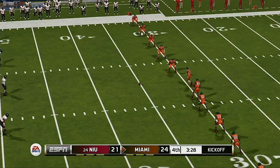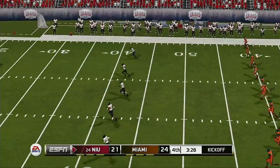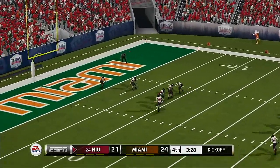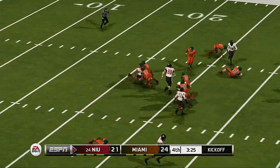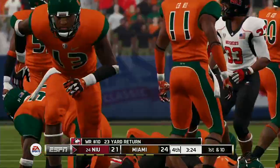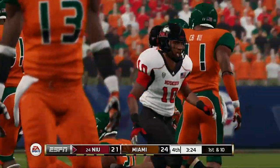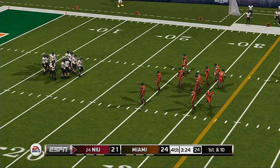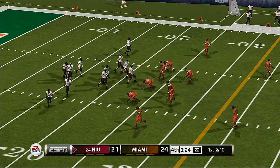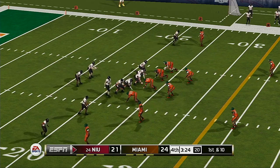Miami to kick — he just drilled this one, he's to the 20, gets out to about the 22-yard line. Things aren't tied, but they might as well be. It's this drive that could really dictate the tone for the last quarter.